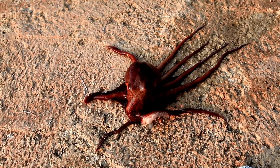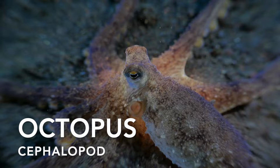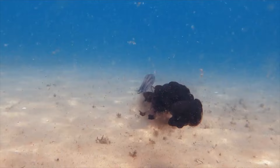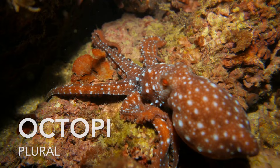Another well-known cephalopod is the octopus. These are very intelligent creatures with eight long, flexible arms. They are known for their problem-solving abilities and their exceptional skill in escaping predators by squirting ink and using jet propulsion to swim away.